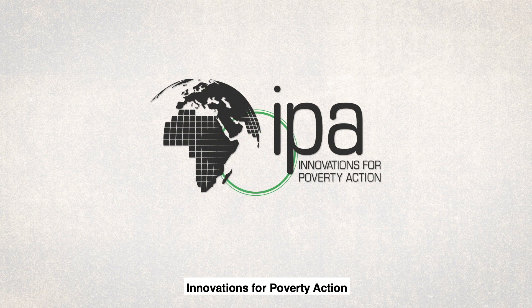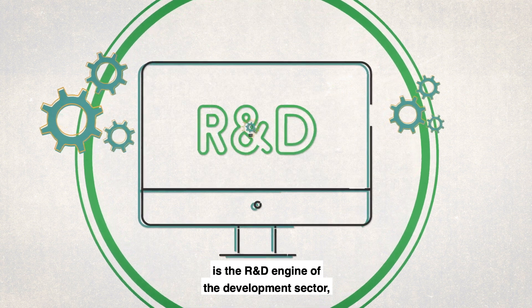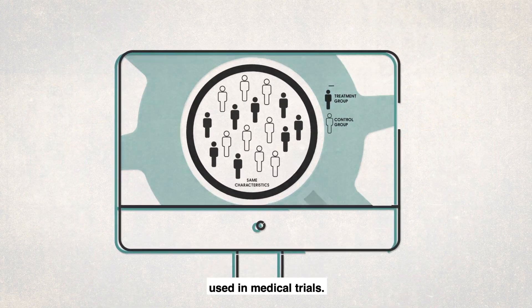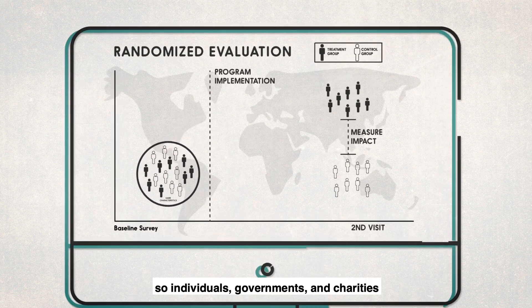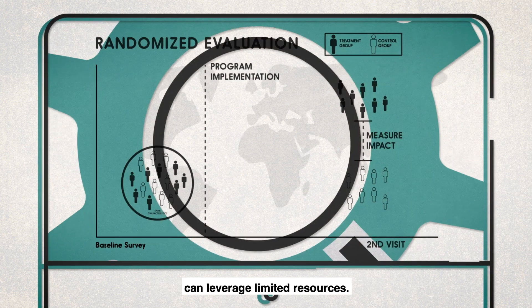Innovations for Poverty Action is the R&D engine of the development sector, with high quality research using the same method used in medical trials. IPA figures out what actually works and what doesn't, so individuals, governments, and charities can leverage limited resources.